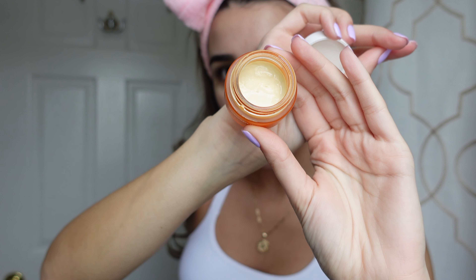Now I go in with my Ole Henriksen banana bright eye cream. I just recently started using this — it's pretty new, as you can see I barely used it. You only need a little bit. I put this on morning and night because it's like a vitamin C cream, so you can use it at whatever time of day really. Kind of just pat it on — I don't want to go too harsh, and again when you're applying your creams don't go too harsh.